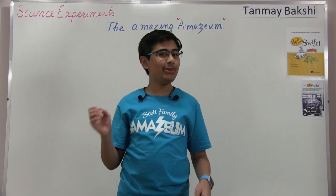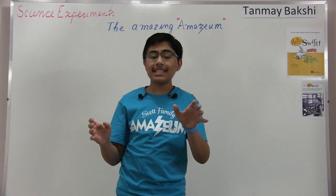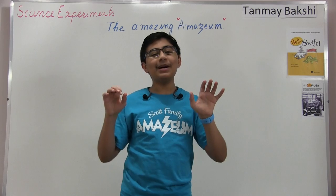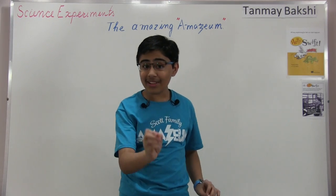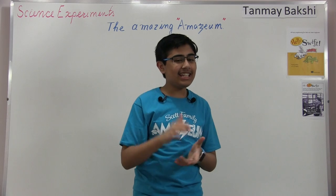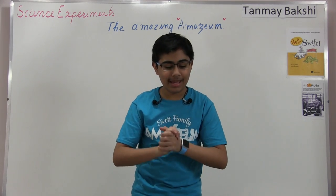Hello there, and welcome to another tutorial. My name is Tanmay Bakshi, and this time we're going to be going over the amazing Amazium, and more specifically, an extremely interesting science experiment that I got the idea for from the Amazium.